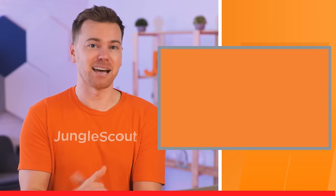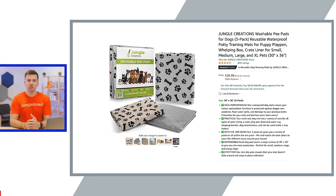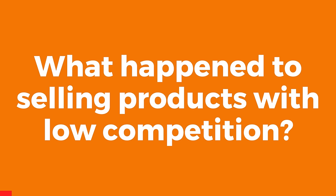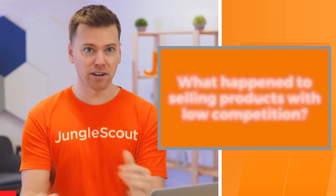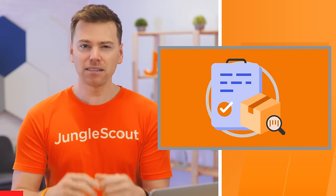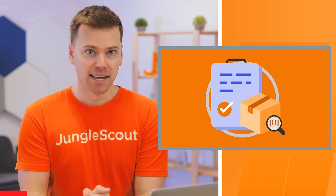Step three: choosing your product. When we launched this product last year, we knew how successful it would actually be because we chose our product based on data. We knew for certain that it had high demand, high profitability, we could improve the product, it was simple to make, easy to sell, and it had zero legal or liability issues. But what happened to selling products with low competition? When we were in the process of deciding, yes, we were very concerned about the high competition. But because the demand for this product was also very high, we dove back into the data and found a way to niche down.